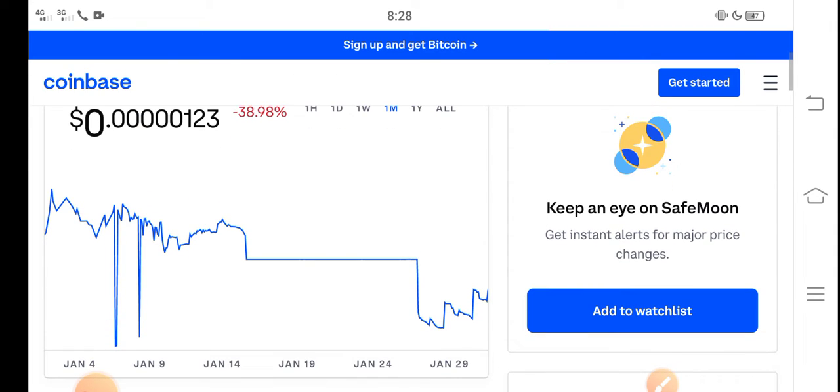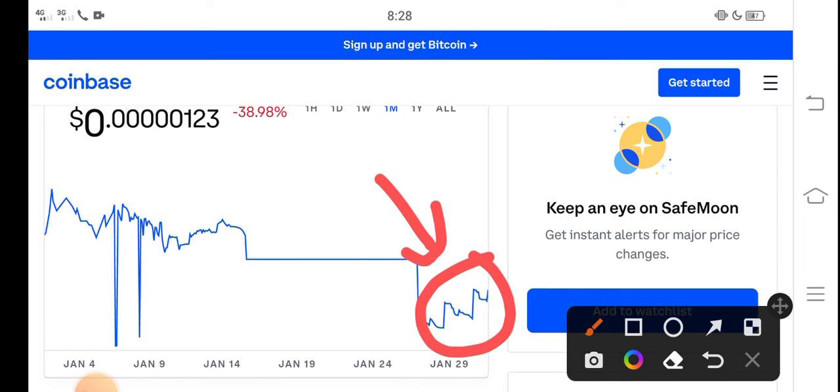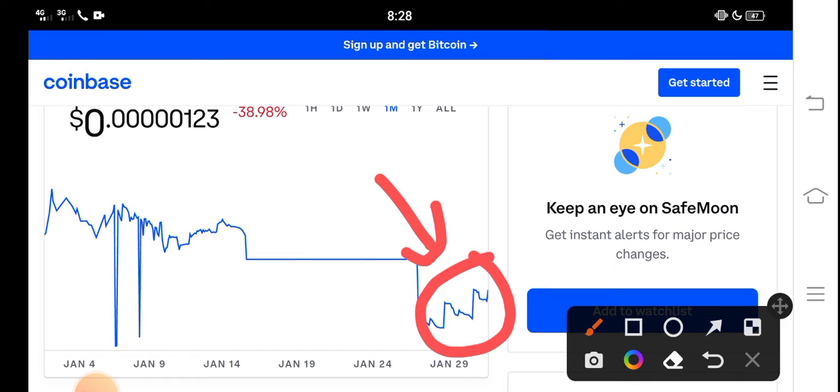Let me show you the last one-month update. You can see here the latest situation update of SafeMoon. In the latest situation, SafeMoon price is ready to explode — the price is increasing highly. So now it is the beginning of a huge pump.